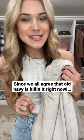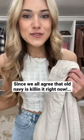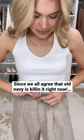If you've not shopped at Old Navy recently, I just got a bunch of their new arrivals in. It is safe to say that Old Navy is quickly becoming one of my favorite brands to shop for clothing.